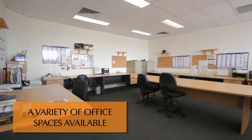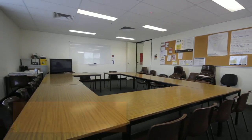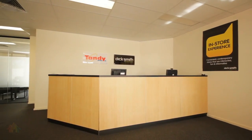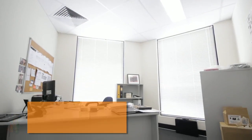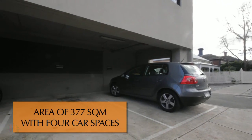The suite offers open plan work areas, a large training room, individual glass partitioned offices and reception area, fully self-contained with heating and cooling. The building has an area of 377 square metres with four car spaces included in the base rental.